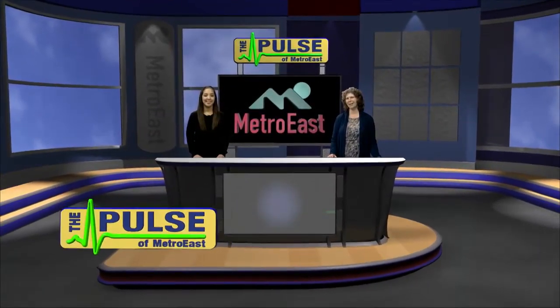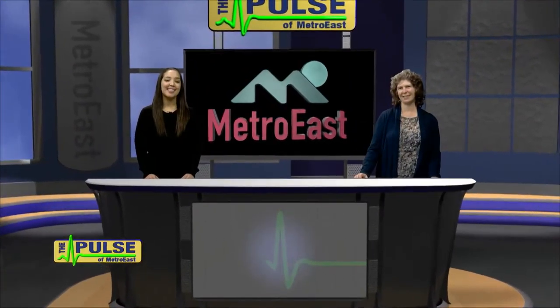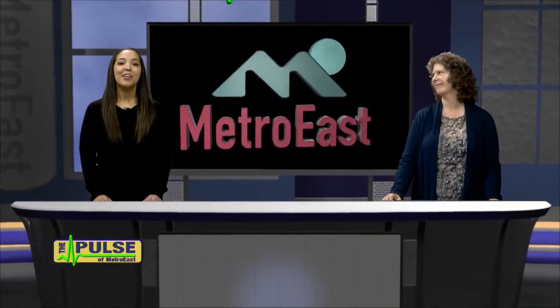Hi and welcome to The Pulse. I'm Jen Dines and I'm Ad City Sanchez. Here on The Pulse we highlight some of the cool things that are happening at Metro East. Yes we do and a lot is happening right now with Get Real.